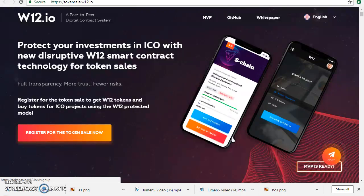By purchasing a W12 token during our ICO you get a premier account for free, giving you access to hundreds of other projects launching their ICO on the W12 platform. In addition, 50 percent of token commissions received from applicable ICOs will be distributed to premium account holders.